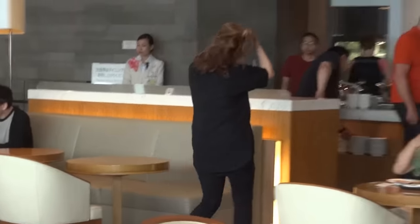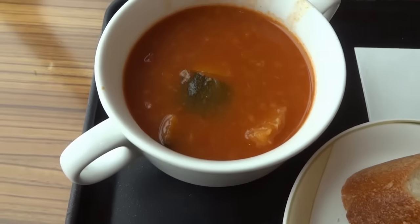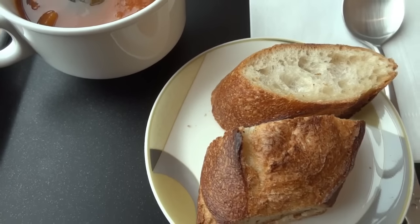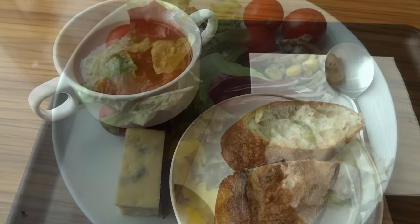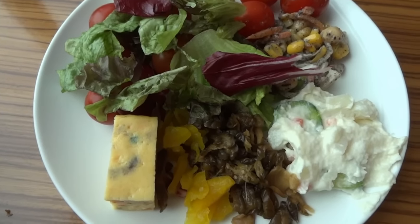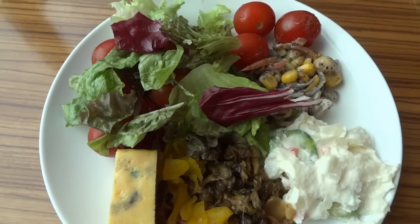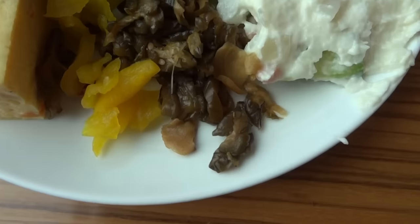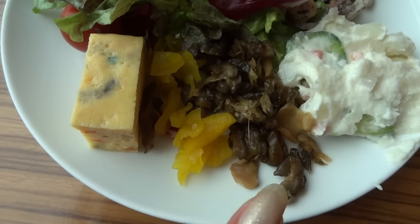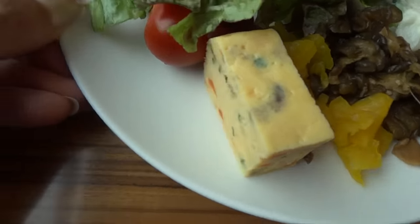I'm going to have something to eat first. I'm having a tomato soup and some nice crispy bread. And for the second course I'm having a plate with different types of salads — some tomatoes, white salad, vegetables and vinegar. And also a Japanese omelette.